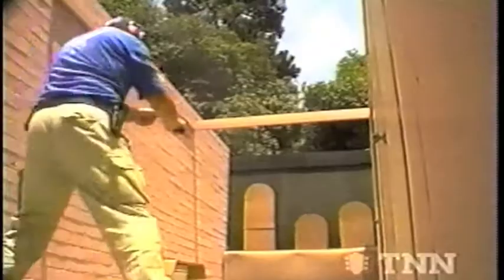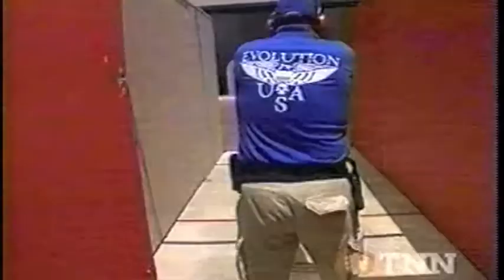For the team from the California Department of Corrections, this is sport shooting, but it's very close to what they do on the job, going after parole violators.